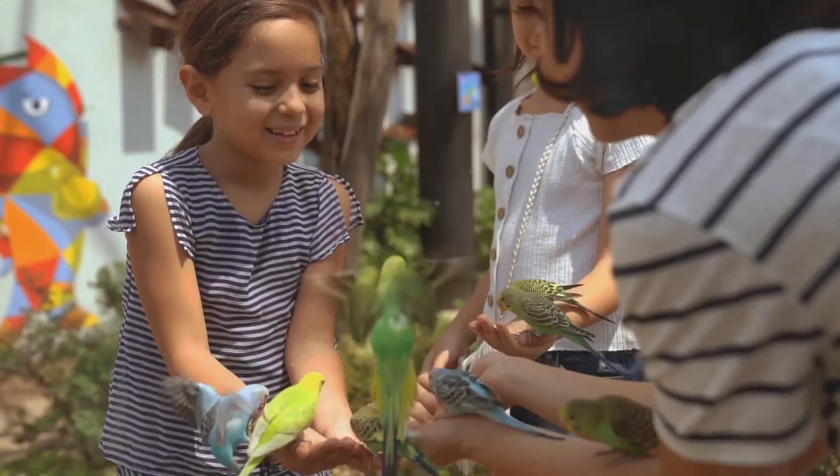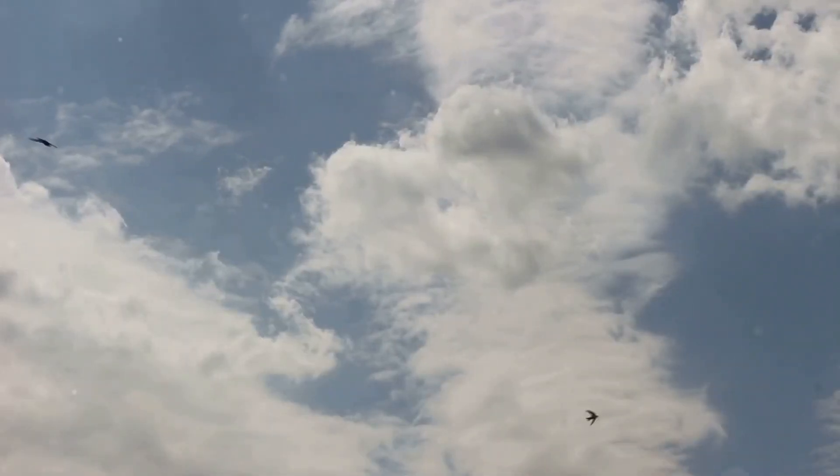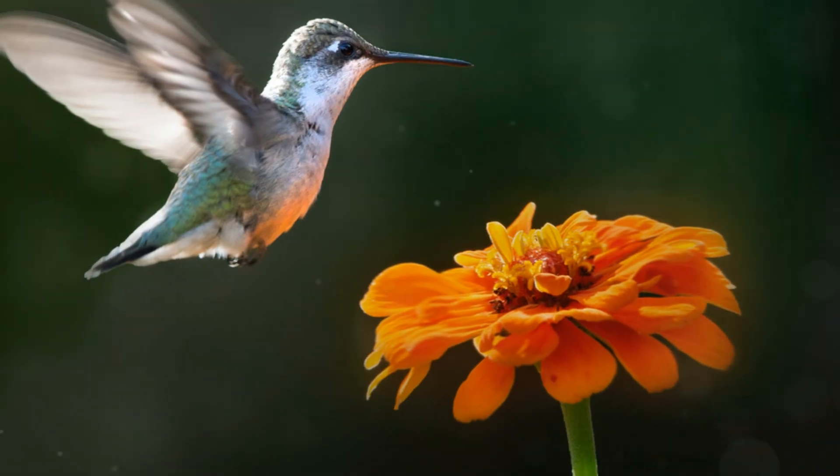Next, we're taking flight to visit our feathered friends, the birds. Birds are amazing because they can fly. Their wings and lightweight bones help them soar through the air. Birds have beaks instead of mouths.